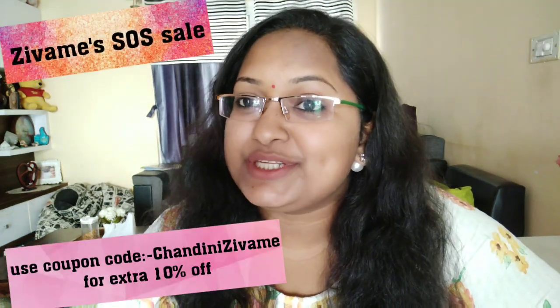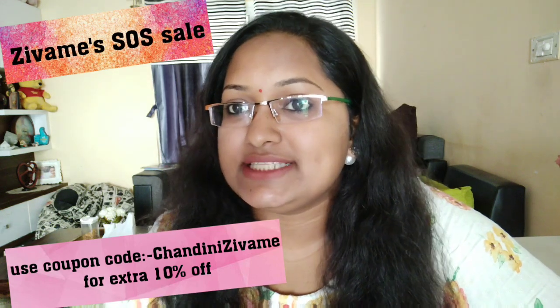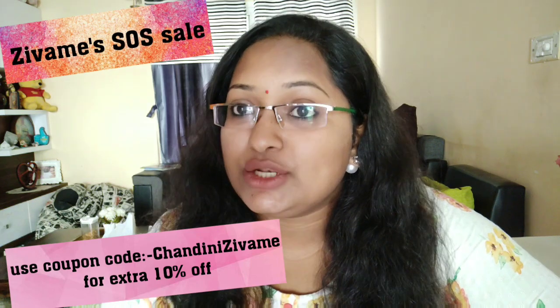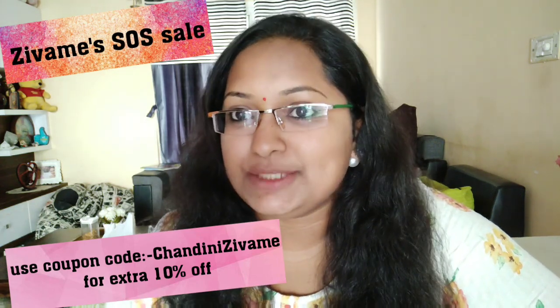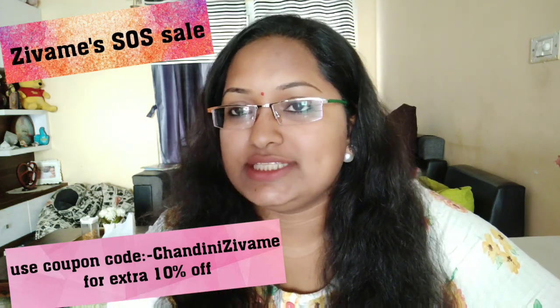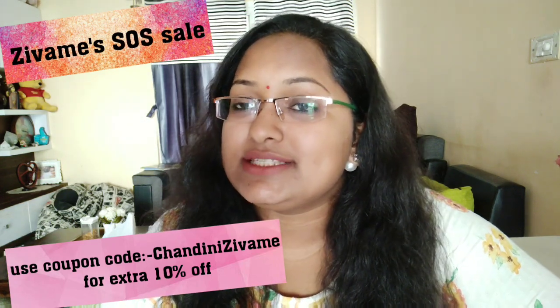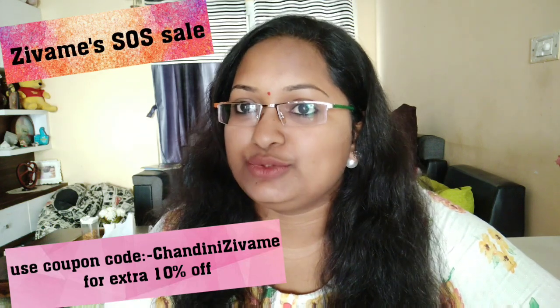We are going to talk about a great sale on these products — the Zivami End of Season Sale. We are going to get 70% off and free shipping. This sale starts December 11th at 8 PM.